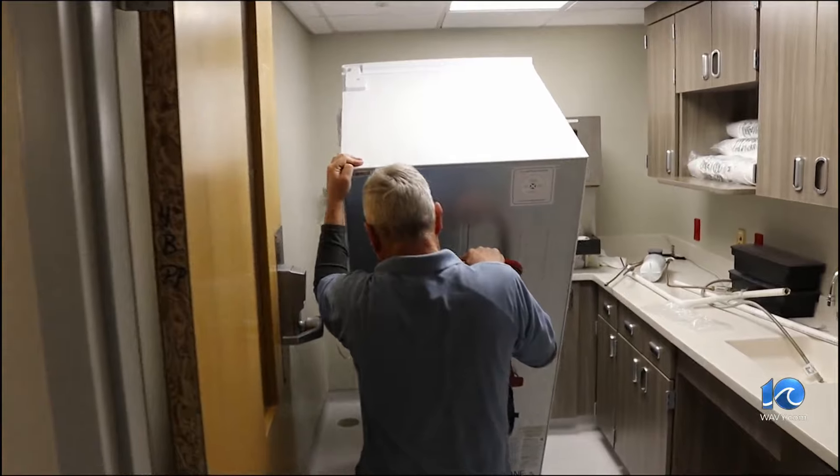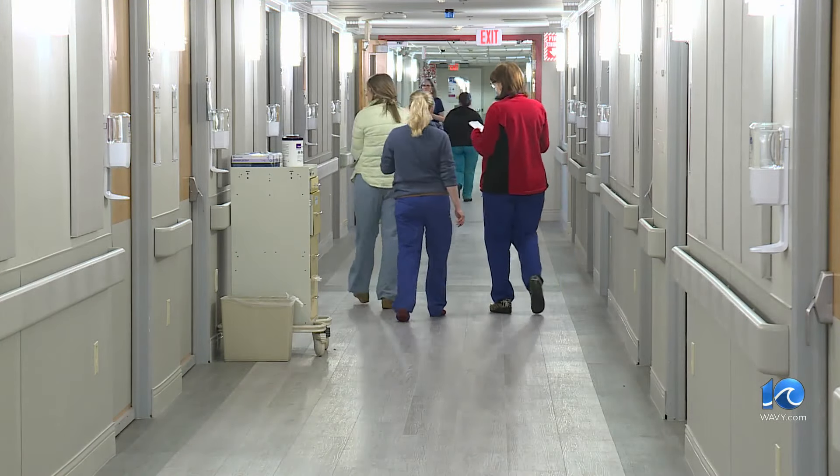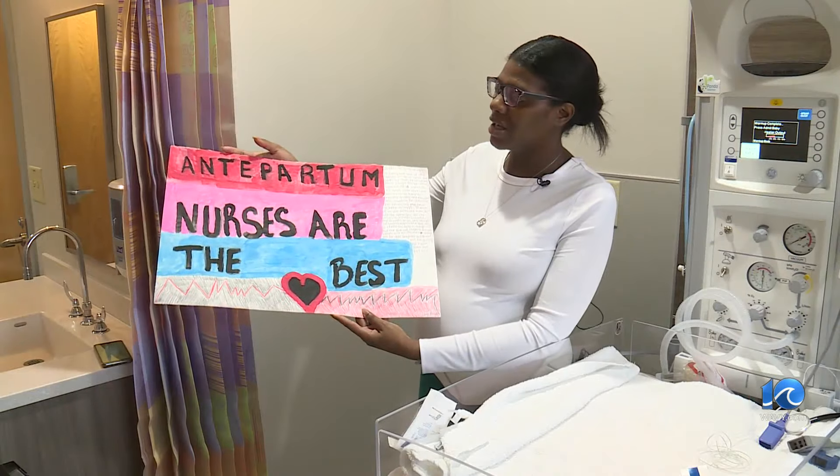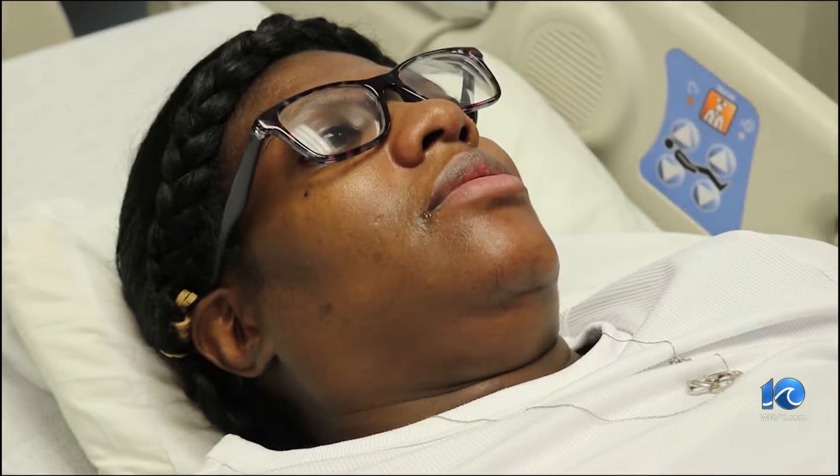The renovation has been long awaited, as COVID put a pause on construction. While the moms-to-be are quite pleased with the look of the new floor — one even made an antepartum poster — it's the feeling they get from the staff they appreciate most of all.